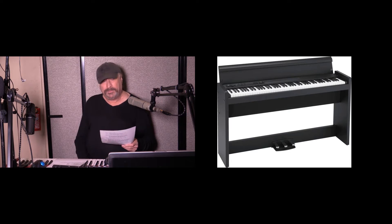Korg introduced the L1 and the LP380U. If you're familiar with the LP380, the LP380U — the U stands for USB — that is the difference; it added USB functionality. It's a furniture-style instrument at 81 and a half pounds, with a closeable lid, 22 watts per side (44 watts total) for speakers, 30 sounds, RH3 action (which is an excellent action found in the Kronos and the Grand Stage), and 120-note polyphony.